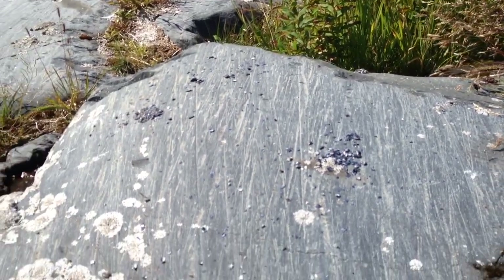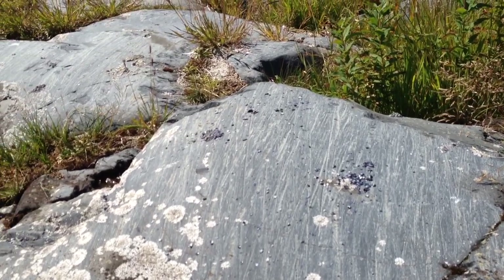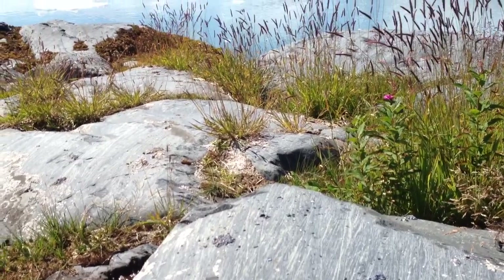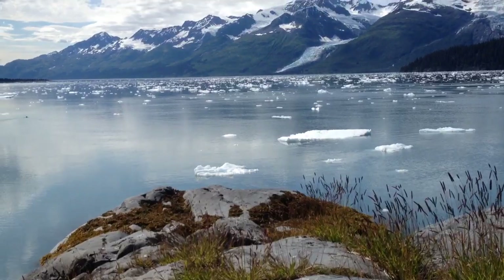Amazing. How long ago did the glacier pass here and leave these etchings that tell the story of how this fjord was created by ice?